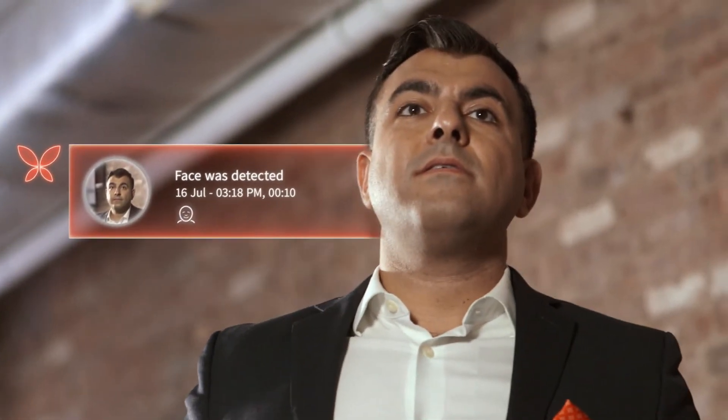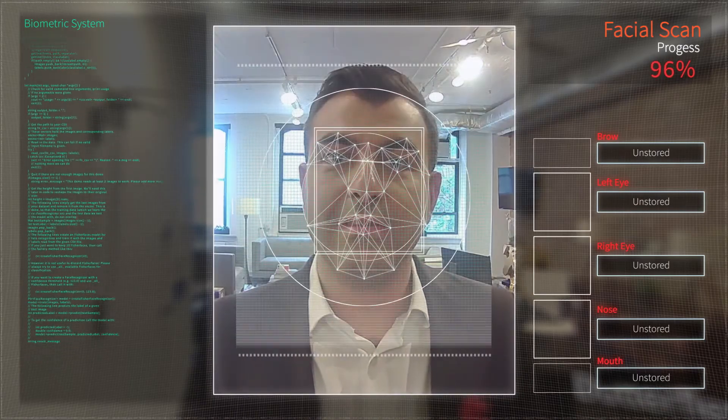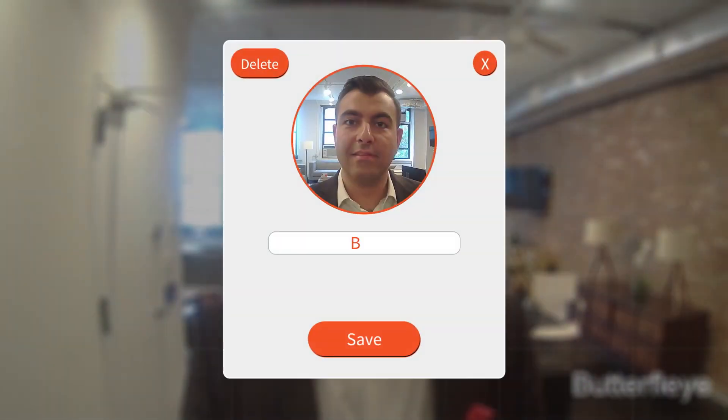Differentiate between unregistered people, registered members, and pets.